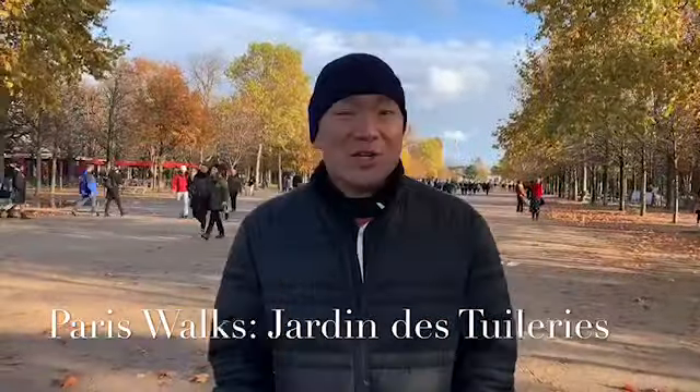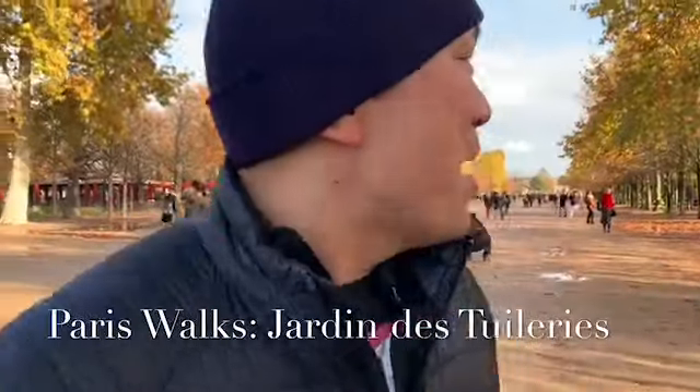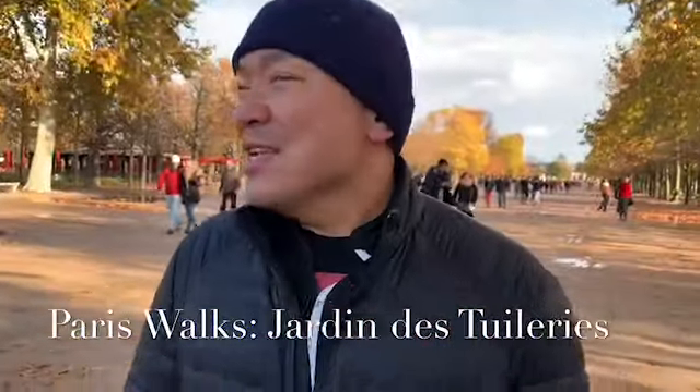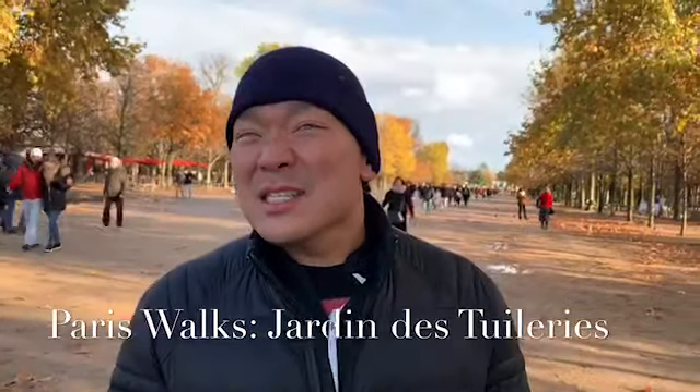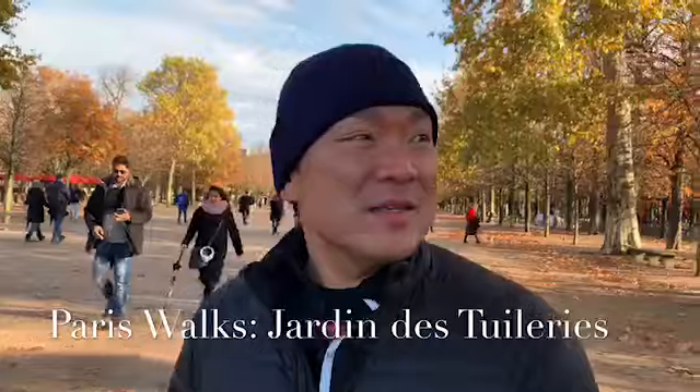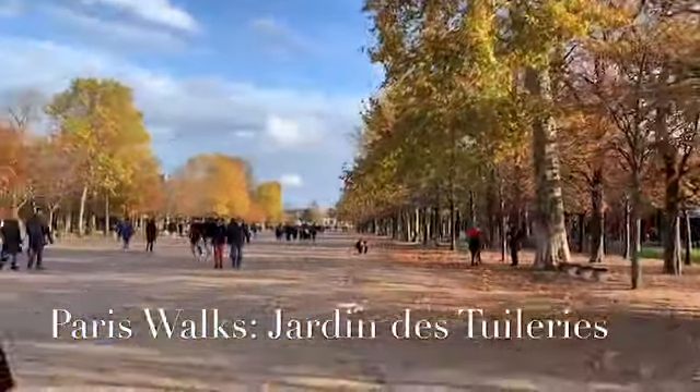Here I am at the Jardin de Tuileries and it's beautiful. It's nice and quiet. It's a holiday, where you can kind of see it. The sun's coming up right now — it's in the afternoon. You can see the Arc de Triomphe. There's a little fountain and we're going to take a little walk through here.